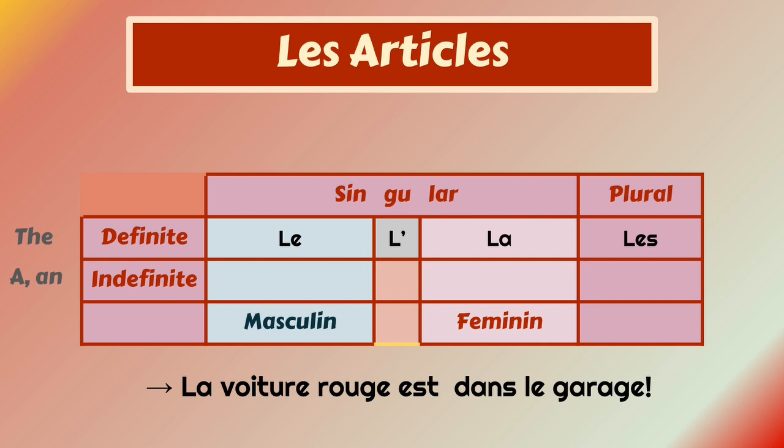You have four definite articles in French. 'Le' for masculine, 'la' for feminine, 'l'' is for both masculine and feminine, and 'les' is for plural.